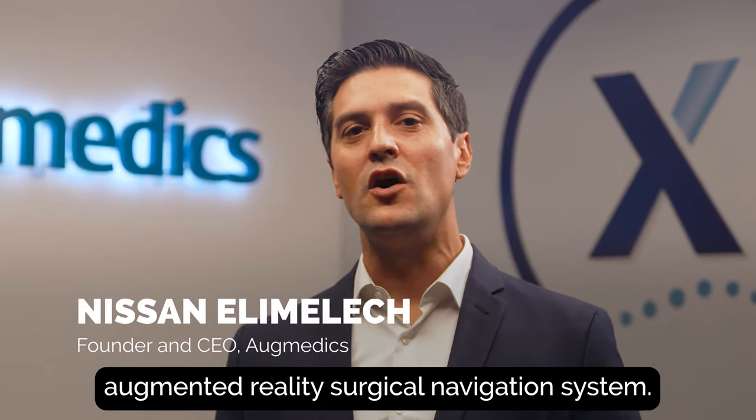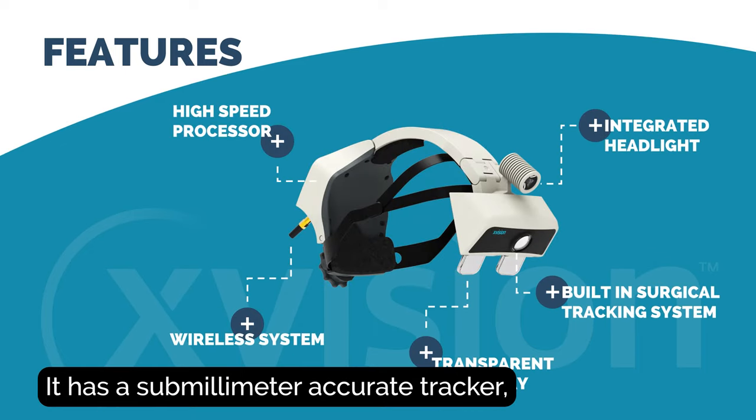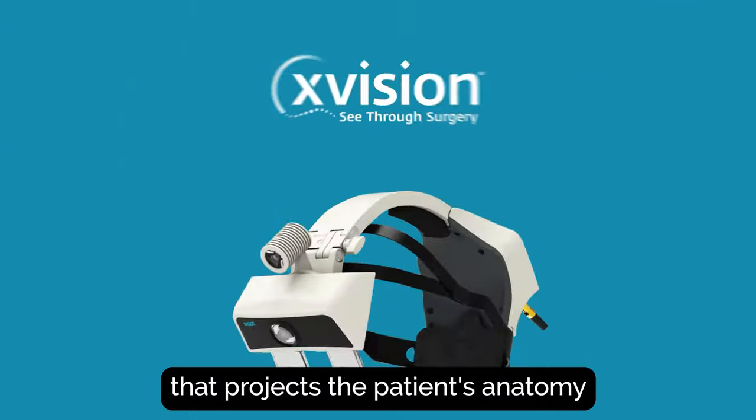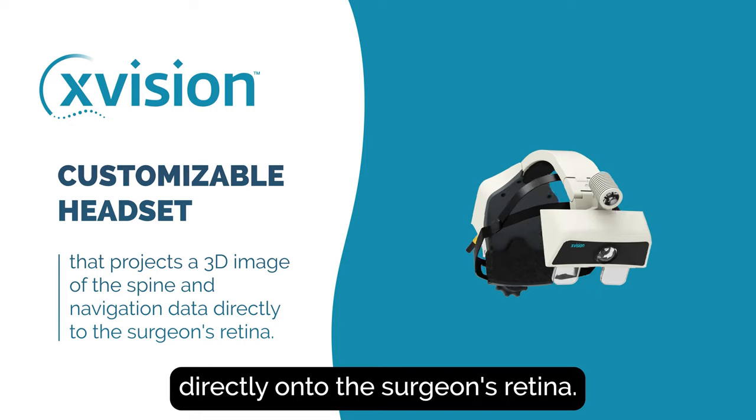X-Vision is a wireless augmented reality surgical navigation system. It has a sub-millimeter accurate tracker, multiple sensors, and augmented reality lenses that project the patient's anatomy and navigation data in 3D directly onto the surgeon's retina.